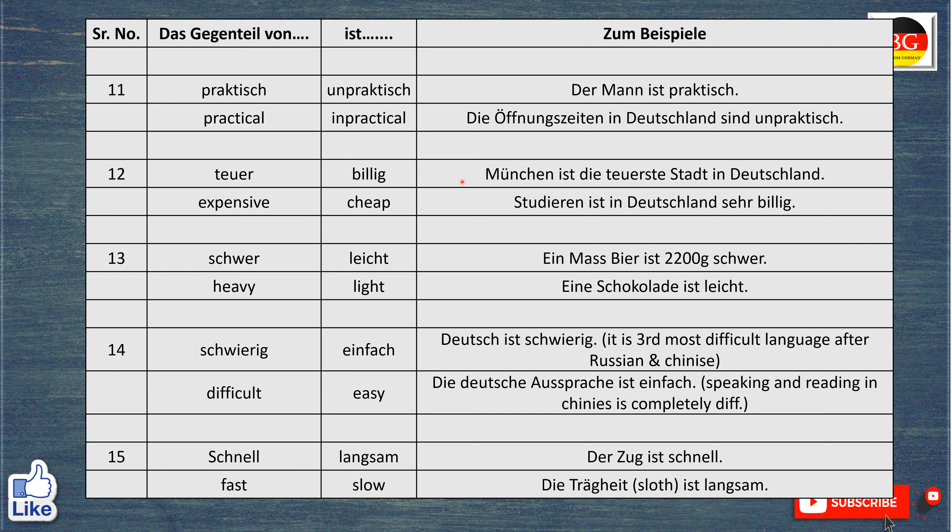Das Gegenteil von teuer ist billig. München ist die teuerste Stadt in Deutschland. München is the most expensive city in Germany. Studieren ist in Deutschland sehr billig. Studying in Germany is very cheap.